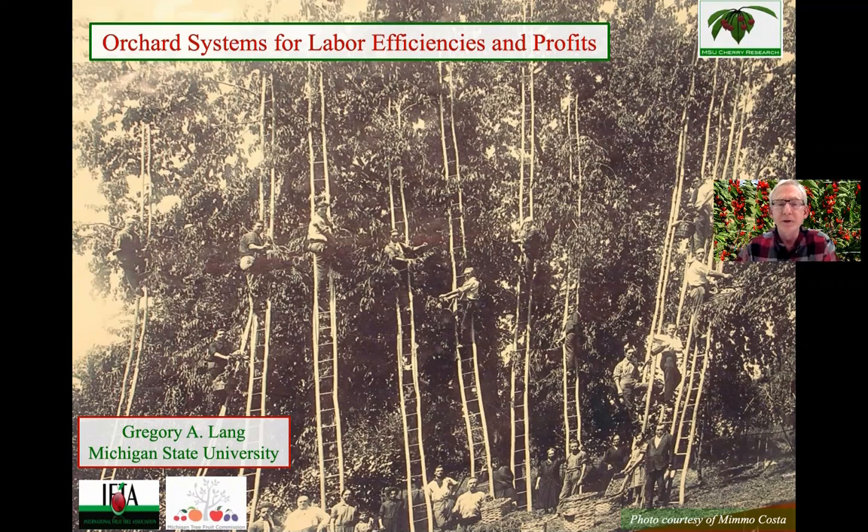I like to always start out with this picture of Italian cherry pickers from many, many years ago. This was shared with me by a friend of mine, Mimo Costa, from University of Bologna, and it really illustrates the challenges of trying to grow cherries labor efficiently and profitably.